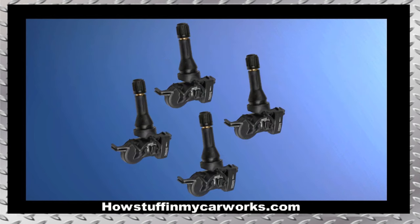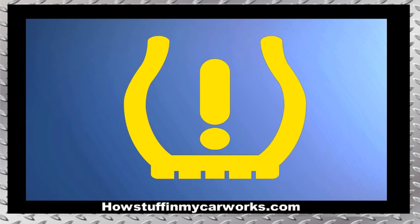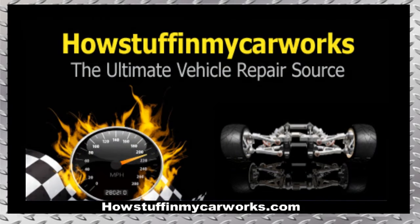Number 10. The TPMS sensors are prone to malfunction over time, causing the TPMS light to illuminate on the dashboard. Those are 10 common problems that Jeep Renegade vehicles are prone to experience. Take care.